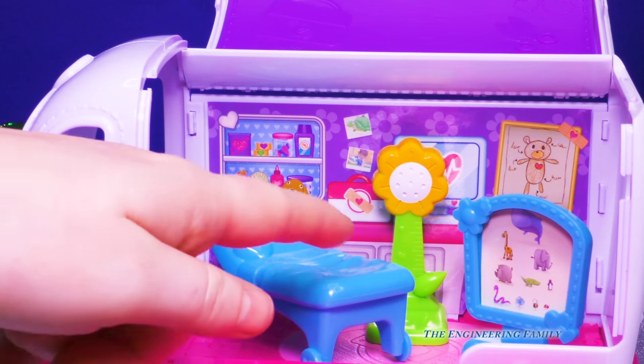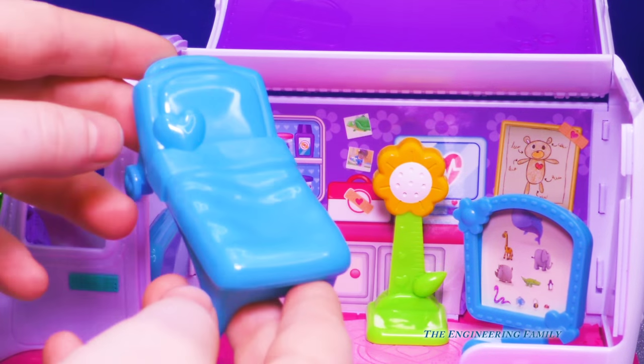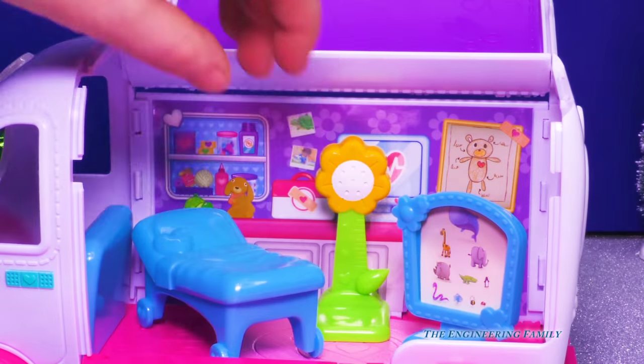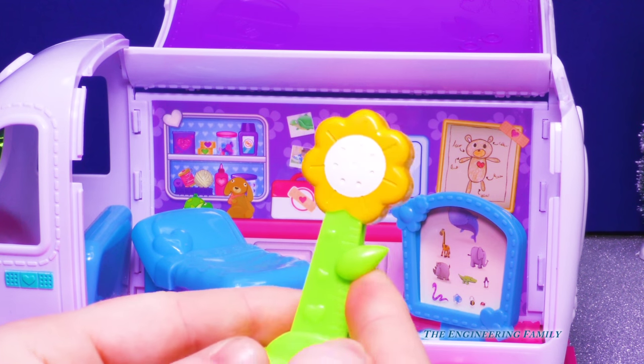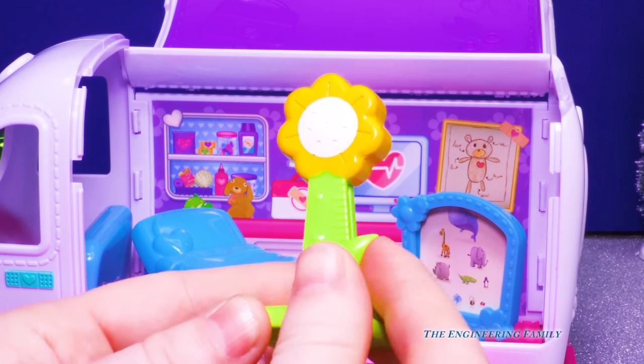It looks so cool. It comes with a patient bed — for when the patient needs to take a rest or she's working on a boo-boo, they can sit right here. And let's take a look at this. We've seen one of these before at her regular doctor's office. You can move this to show how tall a person is, or a toy, or a pet.